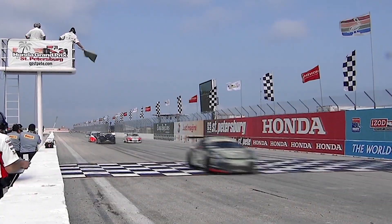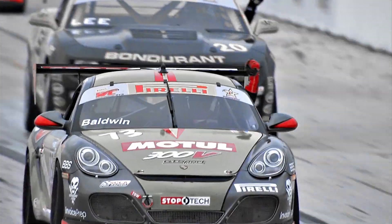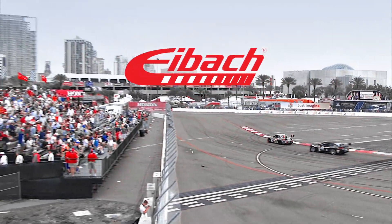Because the difference between winning and losing isn't accidental. It is earned through our dedication to deliver the finest quality performance suspension products. IBOCK. The will to win.